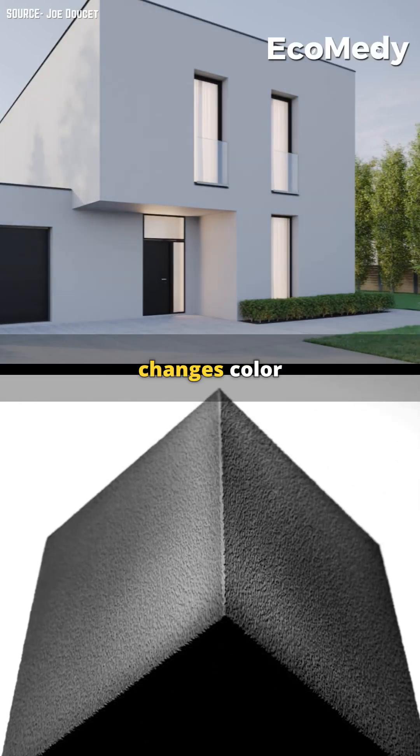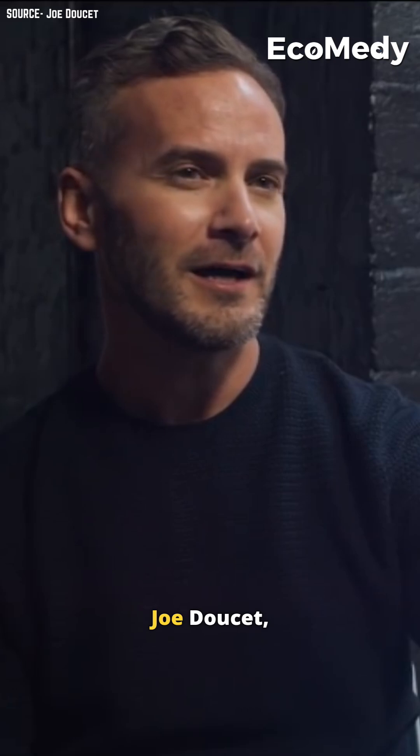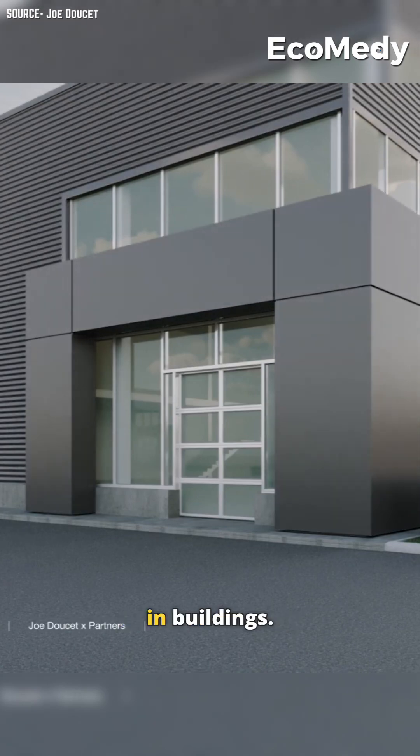This climate-adaptive paint changes color to naturally heat or cool your home. Joe Duchet, a New York-based designer, has created this groundbreaking paint to revolutionize energy efficiency in buildings.